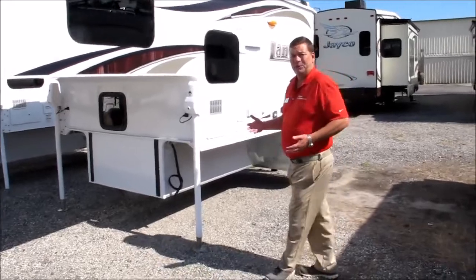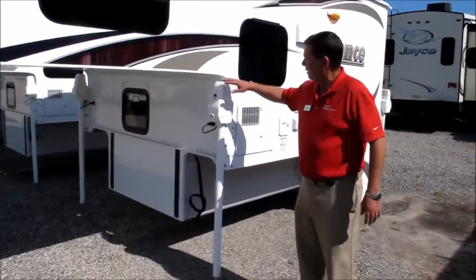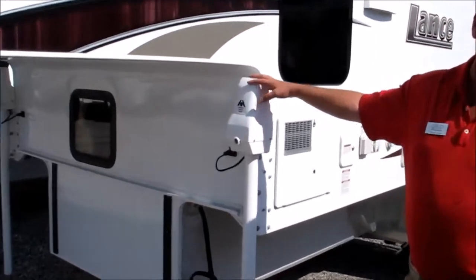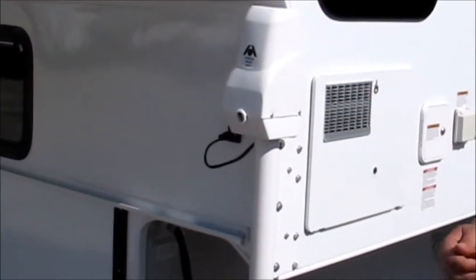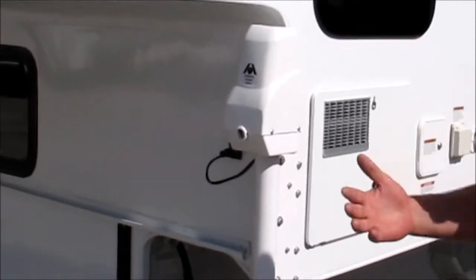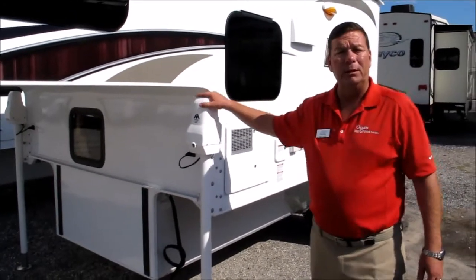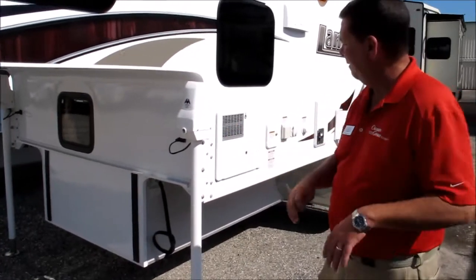A couple of nice features about this, as with all the other Lances that we take in: this is an Atwood Power Stabilizer Jack. You have these in all four corners, you get a remote control with the camper, you can operate them in unison to lift it on and take it off the truck. You can also use them individually, which will help you offset the grade to make you perfectly level.